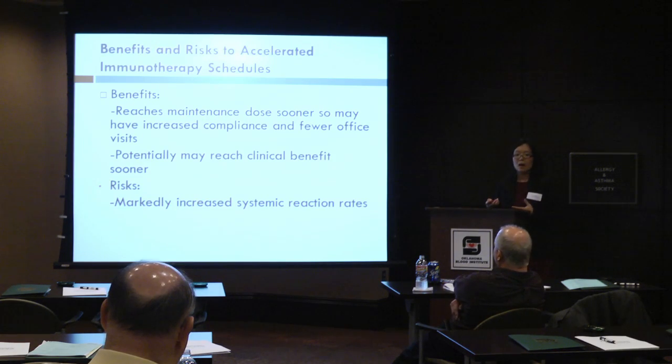As for premedication, you can premedicate with antihistamines or steroids — those are usually the preferred methods. For example, you take prednisone a few days beforehand.